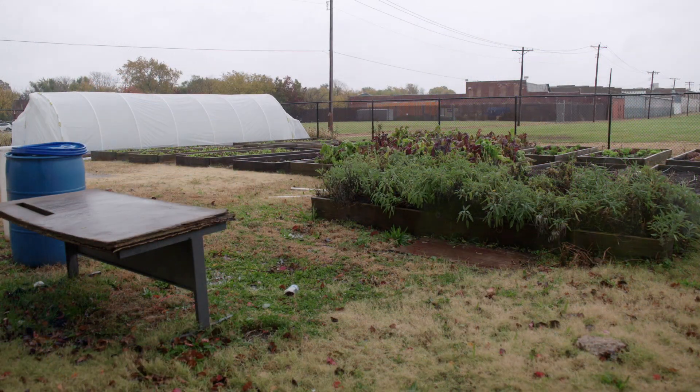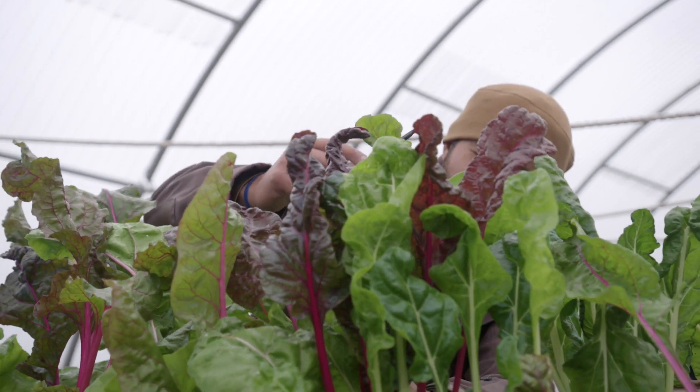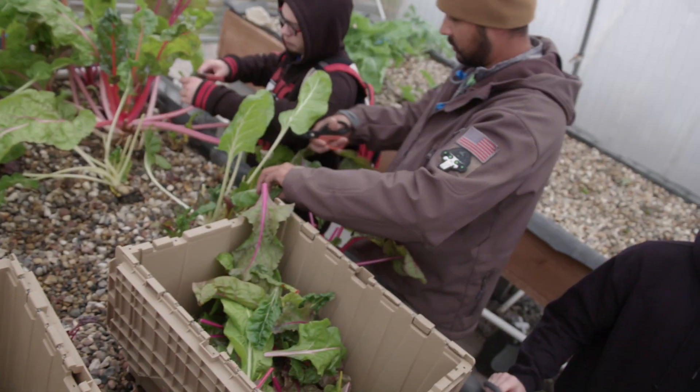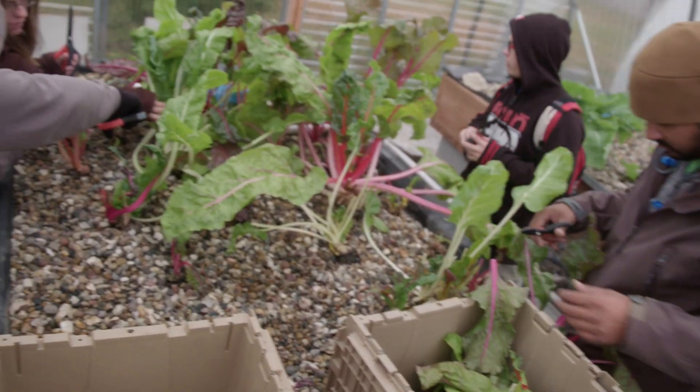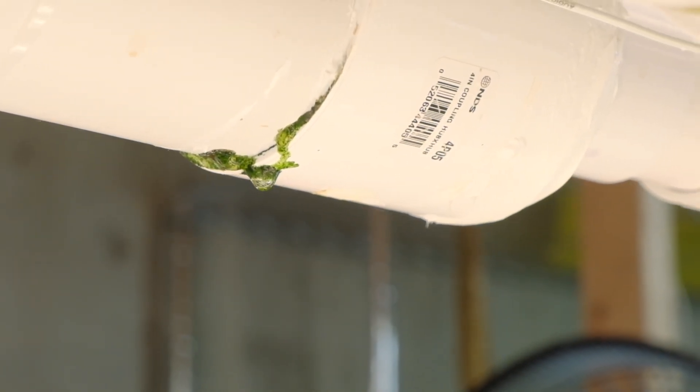The fish's waste then makes the water rich in nutrients the plants need, allowing Good Life Growing to avoid all synthetic fertilizers, and it's pumped back up to the plants in a symbiotic loop. This saves money and is beneficial to the environment, essentially recreating the natural phenomena you see in a lake, river, pond, or stream.